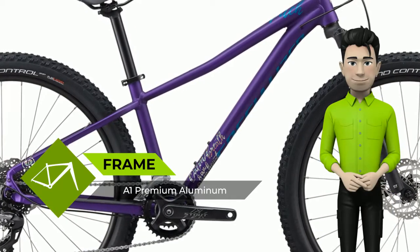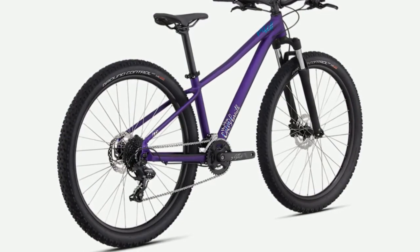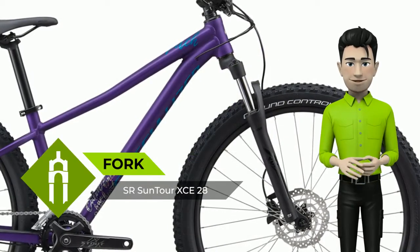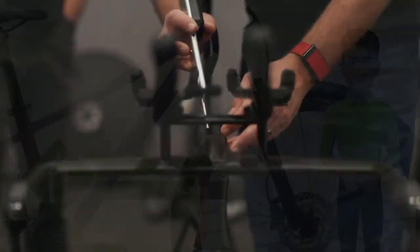We're proud to support Little Bellas with a portion of the proceeds of each Pitch Limited Little Bellas sold. Personalized paint — the Plum Purple paint found exclusively on the Pitch Limited Little Bellas is only the start of the fun.